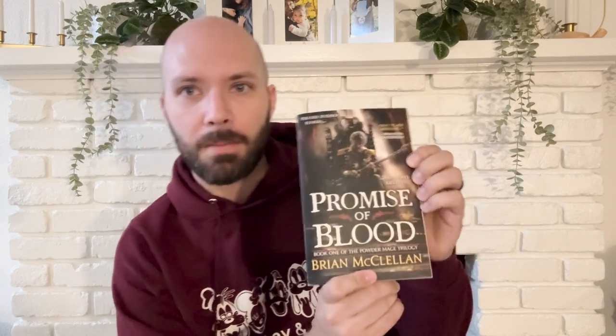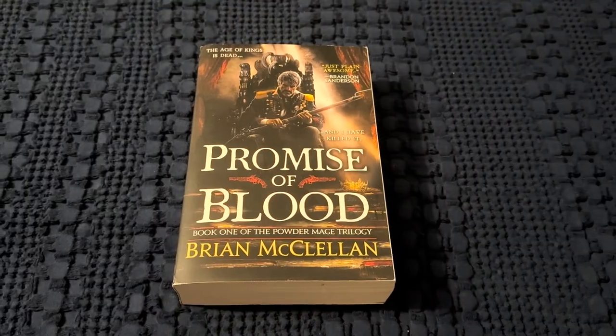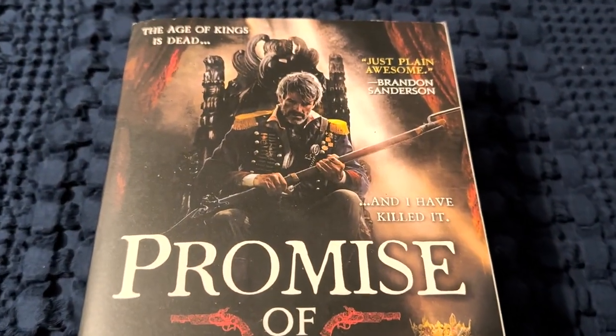The first book I want to highlight as one of my favorite covers is Promise of Blood by Brian McClellan. This book is in the Powder Mage trilogy. The book itself is a solid book — it's a take on the fantasy version of the French Revolution following the successful overthrow of the monarchy. It jumps right into a world that is very realized, and you know that there's a history there as soon as you jump into the pages.